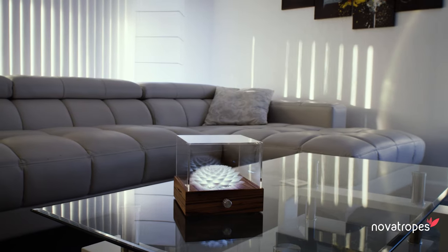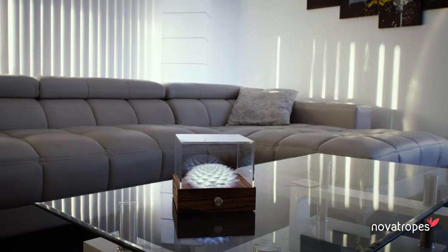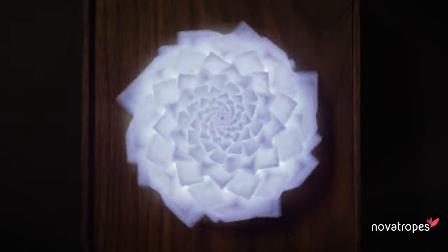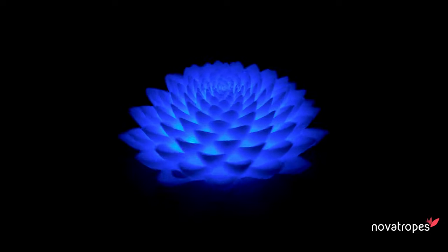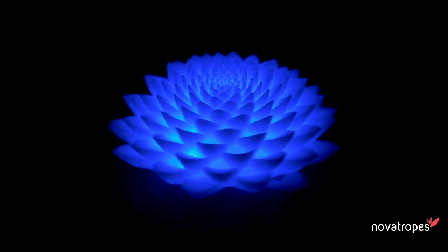Novatrope is an apparatus that utilizes this interaction to create an illusion of impossible, infinite motion. Novatropes have perfected their product to be an elegant blend of technology and biomimicry that creates a mesmerizing optical illusion.